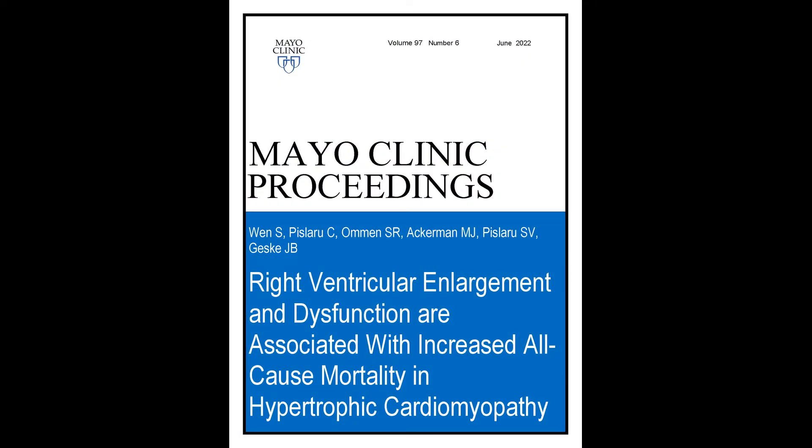Hello, I'm Jeffrey Geske, a professor of medicine at Mayo Clinic in Cardiovascular Diseases, and today I'll be discussing with you the upcoming article in Mayo Clinic Proceedings: 'Right ventricular enlargement and dysfunction are associated with increased all-cause mortality in hypertrophic cardiomyopathy.'